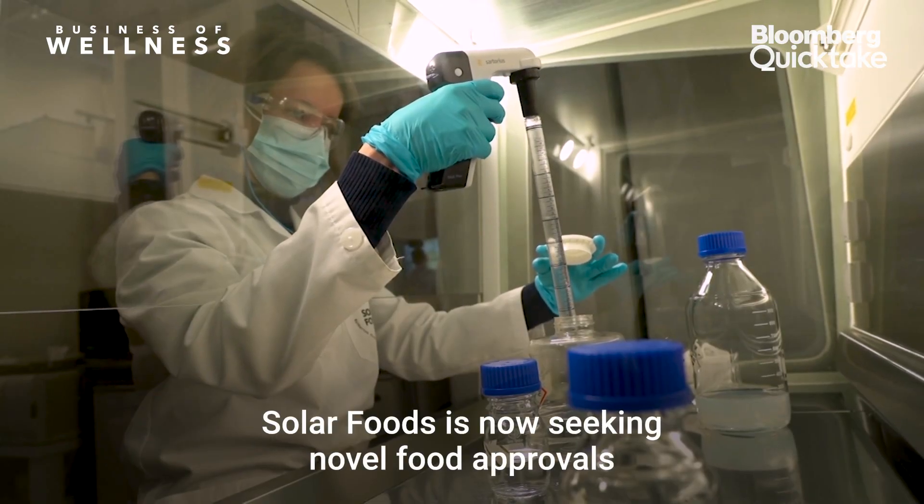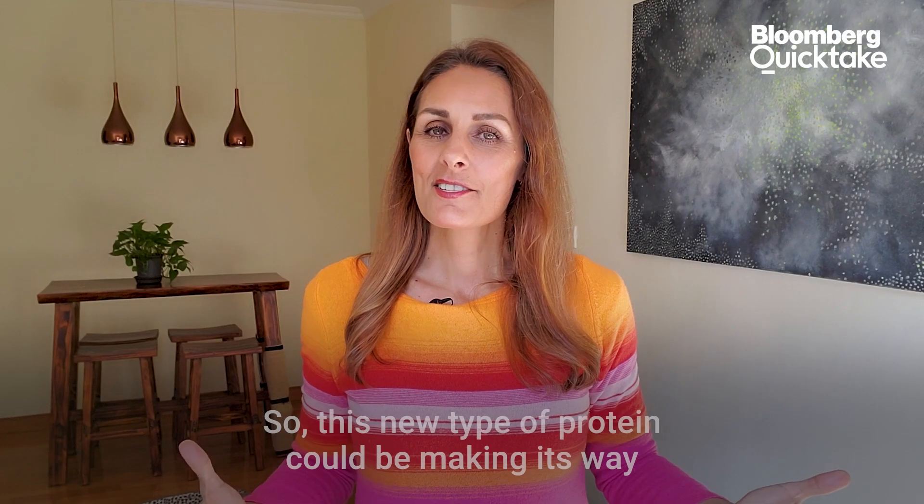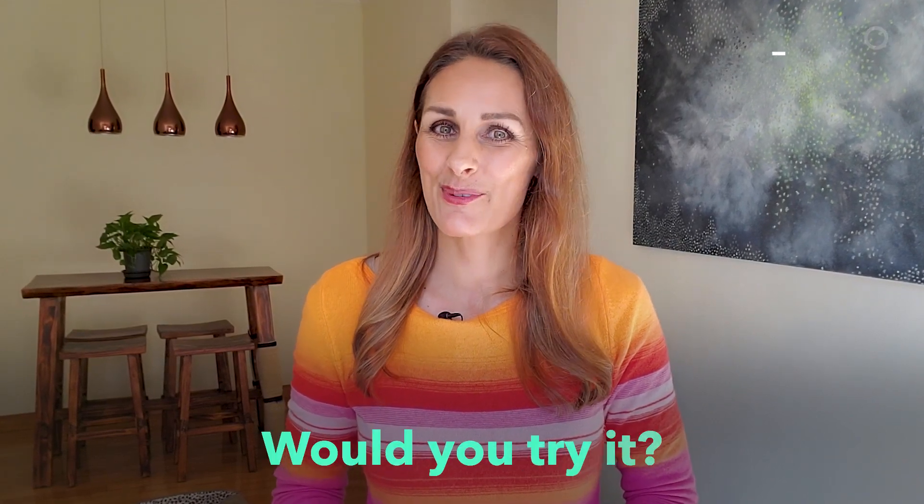Solar Foods is now seeking novel food approvals in the EU and the UK. So this new type of protein could be making its way to your plate in the future. Would you try it?